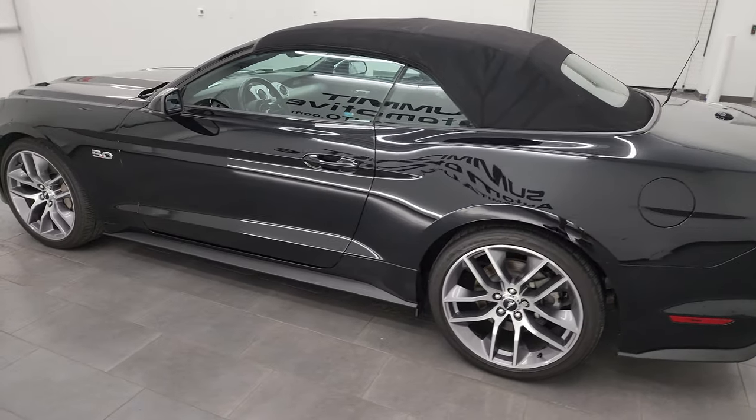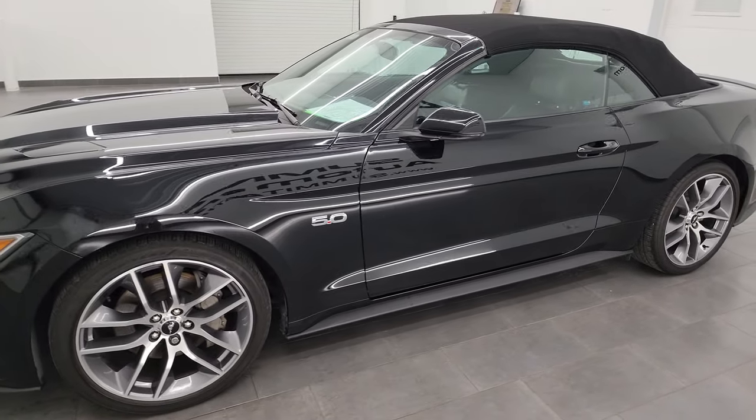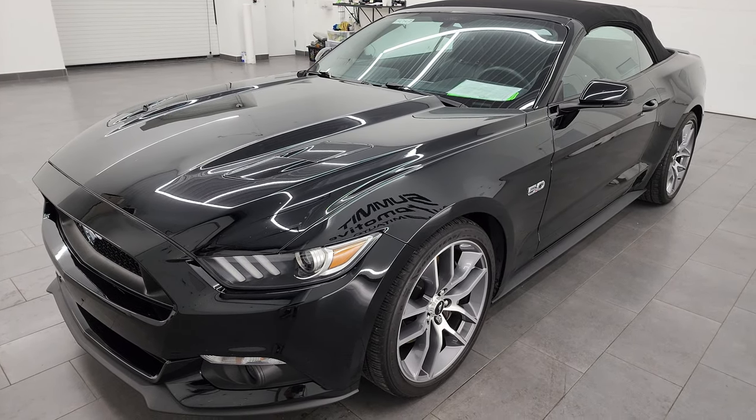This 2017 Ford Mustang GT Premium Convertible has the 5-liter Coyote V8 engine. It's paired up with the 6-speed manual transmission and it puts out 435 horsepower.